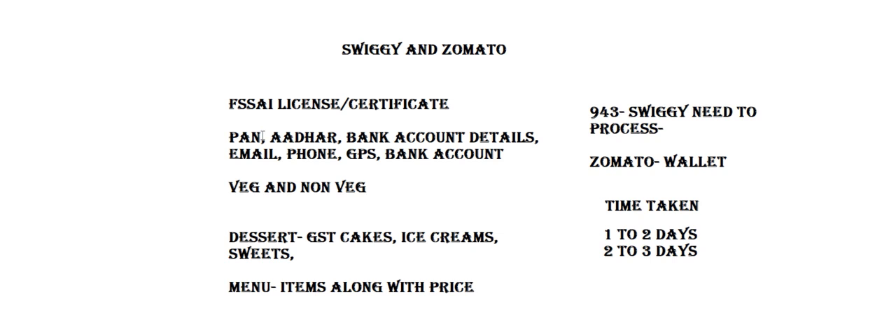The time taken will be one to two days for Swiggy, but in the case of Zomato it will take two to three days. If you need any consultation about Swiggy or Zomato, food licenses, or GST, you can contact First Tip Associates. Thank you.